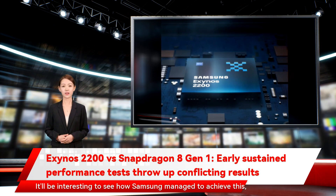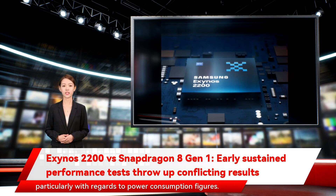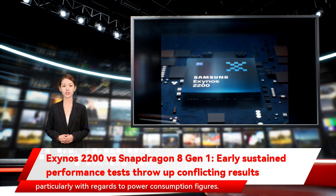It'll be interesting to see how Samsung managed to achieve this, particularly with regards to power consumption figures.